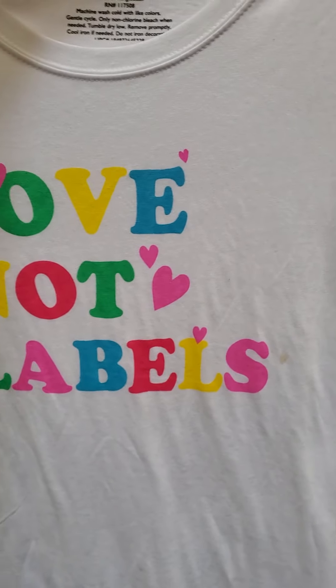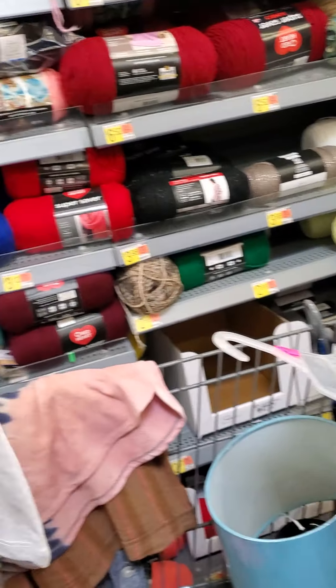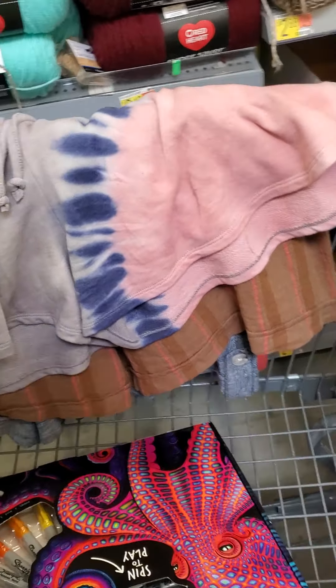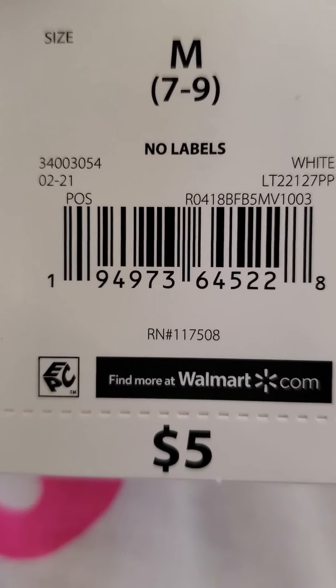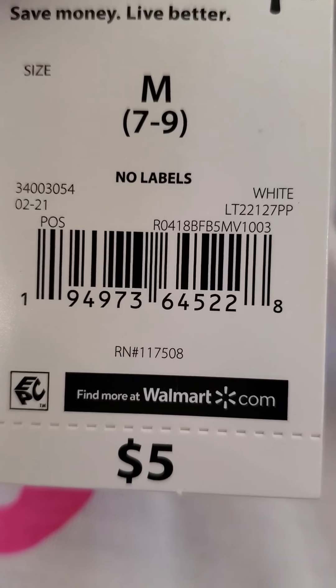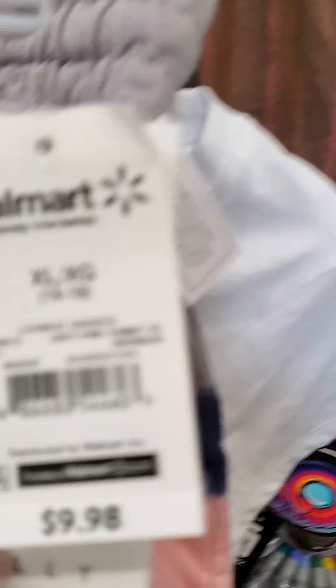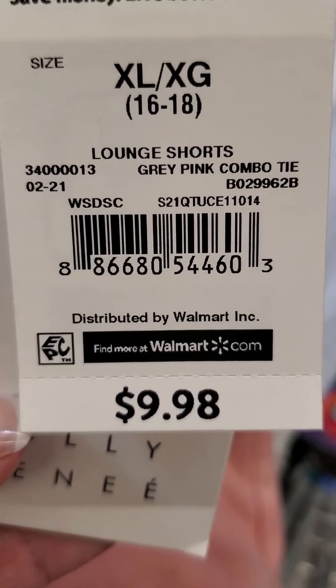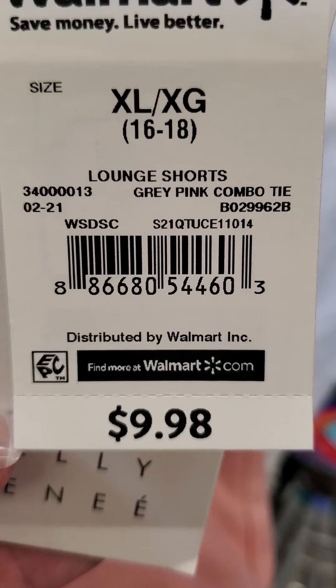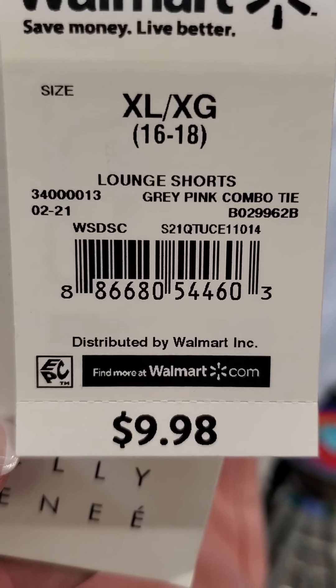Love Not Labels — Wound Up brand. I believe that all the Wound Up is pretty cheap. It's ringing up for $1. And I have these shorts — originally $9.98 — and they're ringing up for $1.